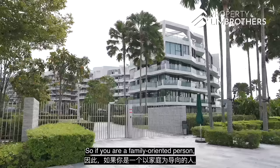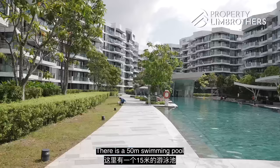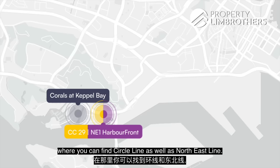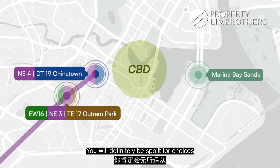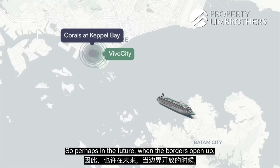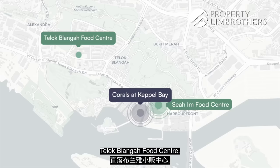For family-oriented buyers seeking a luxury waterfront lifestyle, here are the amenities: a 15-metre swimming pool at the centre of the project. In terms of connectivity, it is less than 10 minutes' walk to HarbourFront MRT with the Circle Line and North East Line. One stop down at Outram Park you have the East-West Line and the future Thomson East Coast Line. Two stops to Chinatown gives you the Downtown Line. The Circle Line completion in 2025 will save approximately one-third of travel time to the CBD or Marina Bay. You're also less than 10 minutes' walk to VivoCity, a ferry cruise terminal, Seng Poh Hawker Centre, and Teluk Blangah Food Centre.